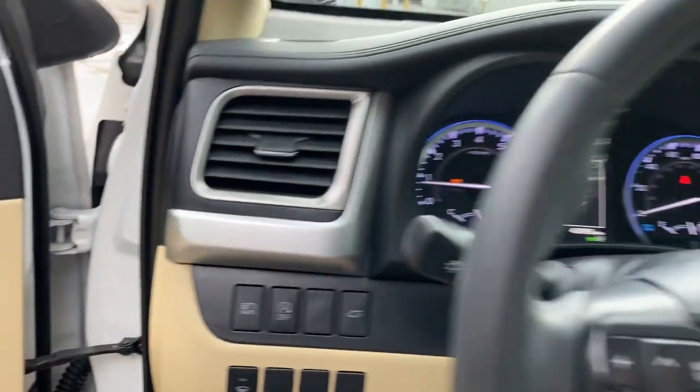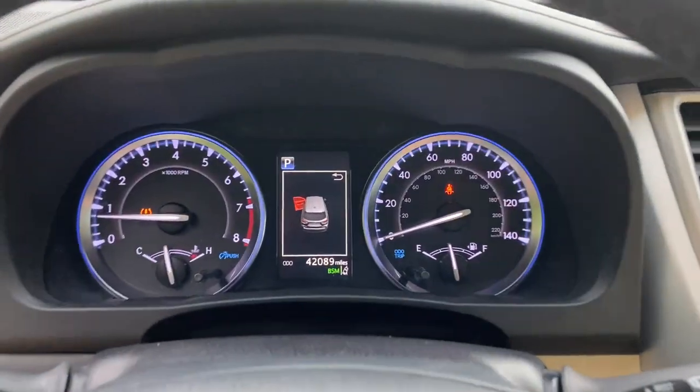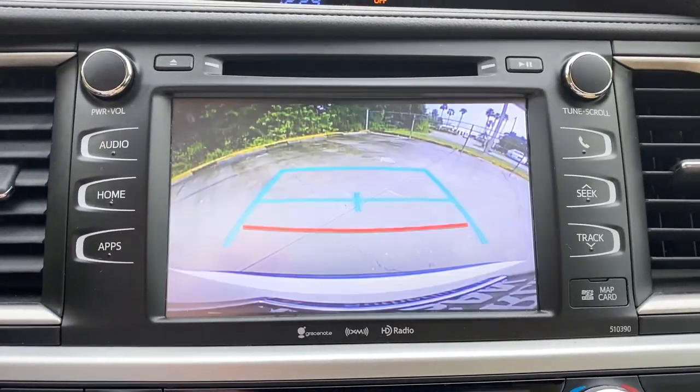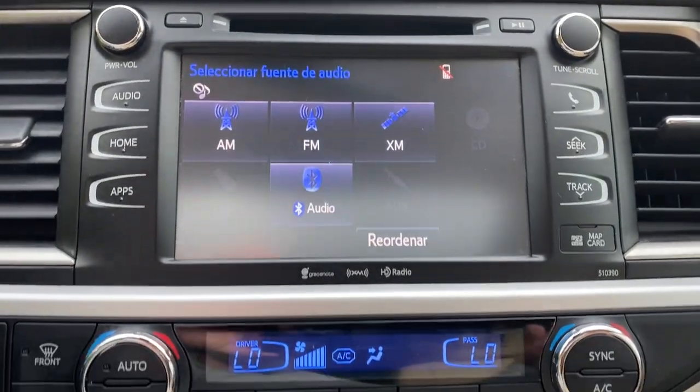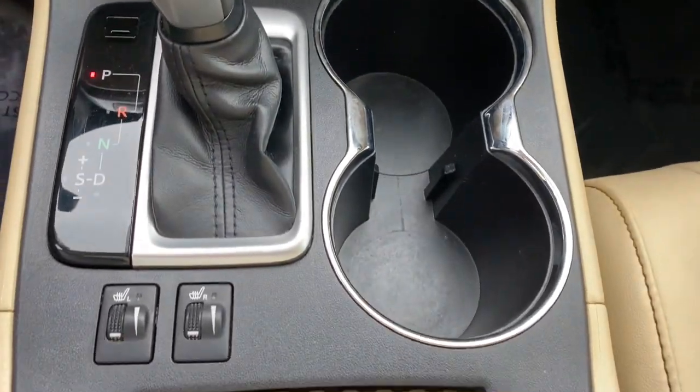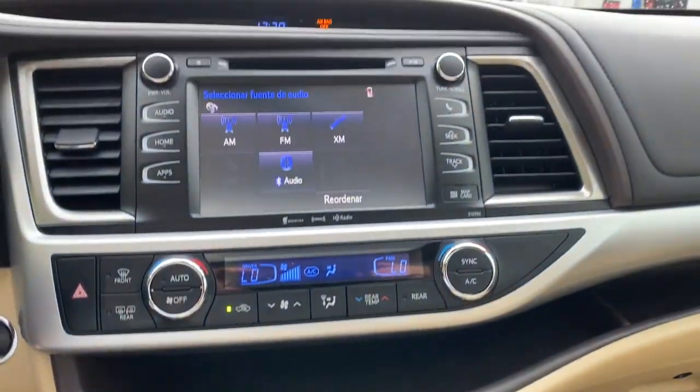These are just some of the great options this vehicle comes with: sun/moonroof, navigation system, keyless entry, heated mirrors, fog lamps, lane keeping assist, satellite radio, backup camera, power passenger seat, and power lift gate.